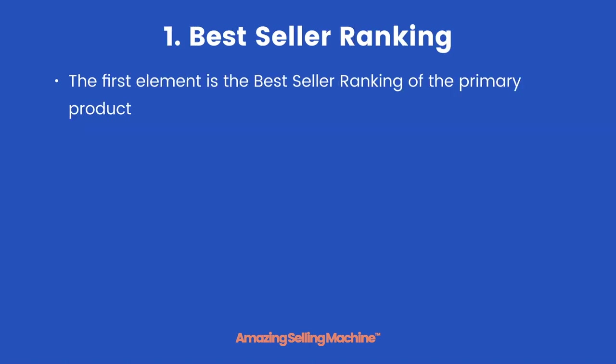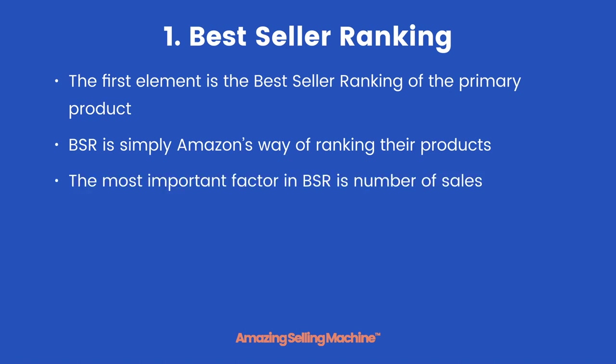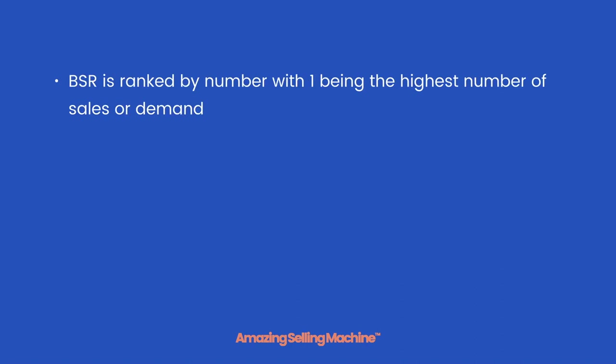The first element is the best seller ranking of the primary product. Best Seller Ranking or BSR is simply Amazon's way of ranking their products. The most important factor in BSR is the number of sales a product makes. Another way of thinking of BSR is simply the demand for the product on Amazon. BSR is ranked by number, with number 1 being the highest number of sales or demand.